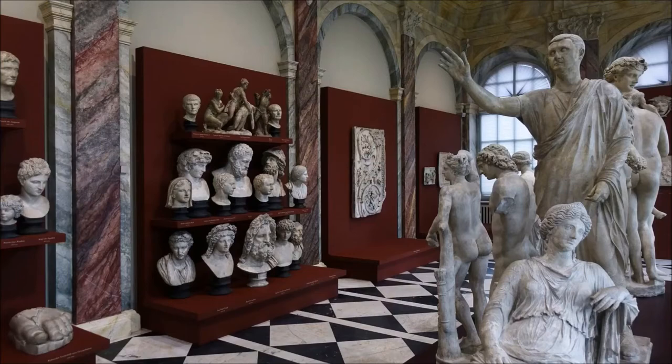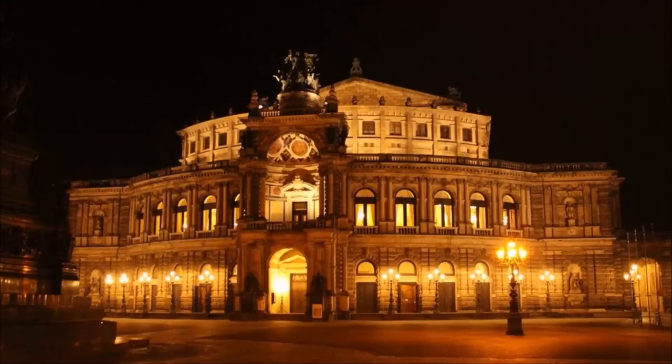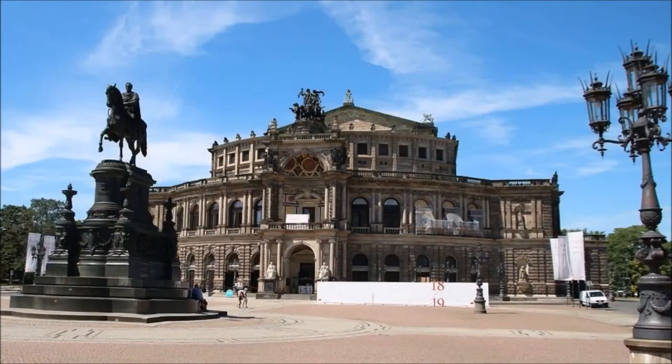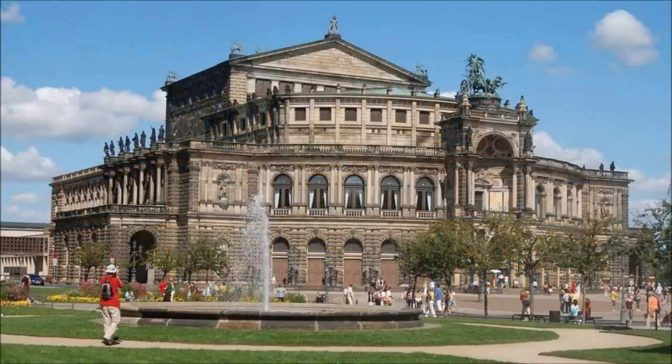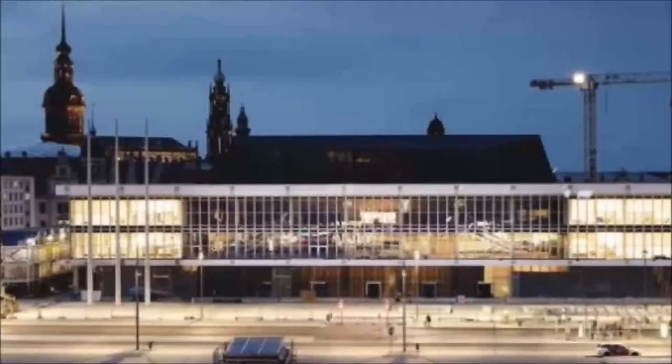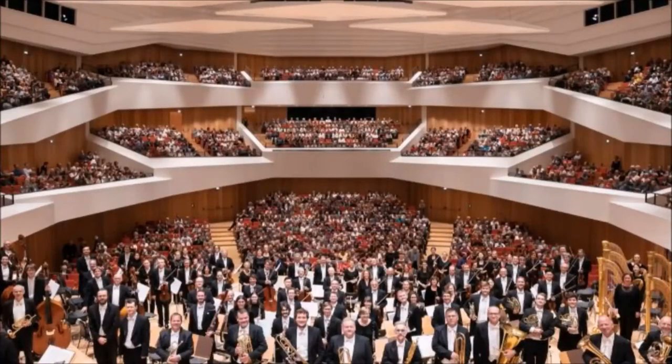Opera and Music: Dresden is also known across national borders for its opera and ballet performances. Dresden's musical culture ranges from the Semper Opera and the Saxon State Orchestra to the Dresden Philharmonic, the Kreuzchor, and the Dresden Chapel Boys. The Semper Opera House is one of the most important opera houses in Europe and performances by top international artists are highly sought after. The city expects countless visitors for the annual Dresden Music Festival. Concerts in the city's great churches — such as the Church of Our Lady, the Cathedral, and the Church of the Holy Cross — are also among the special musical delights.